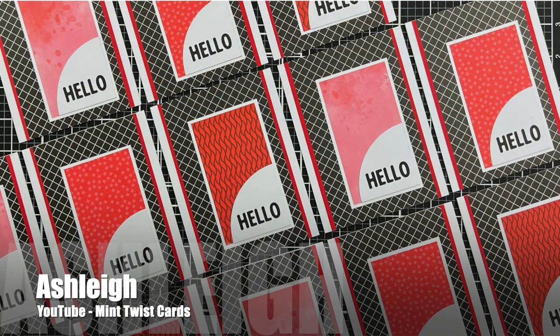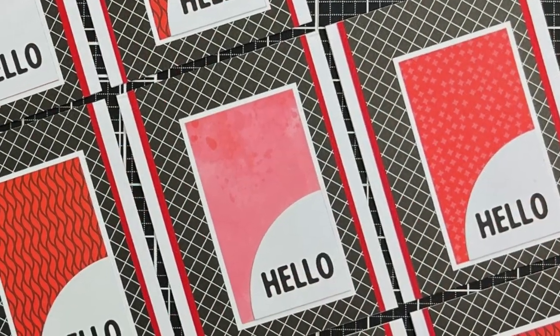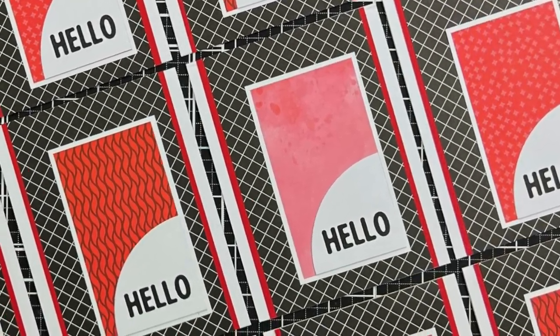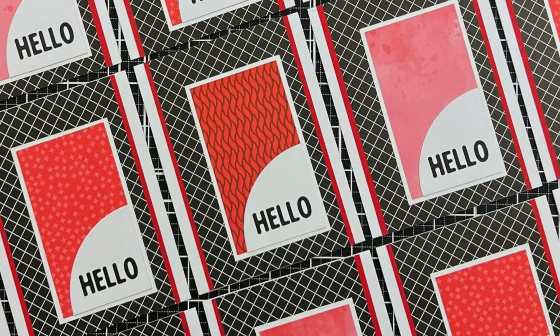Ashley of the Mint Twist Cards YouTube channel used this month's printable to create a sheet load of hello cards, great for many different occasions. I love the red, white, and black papers.